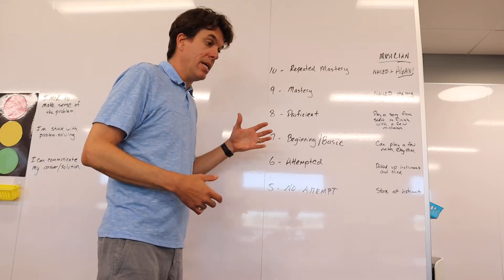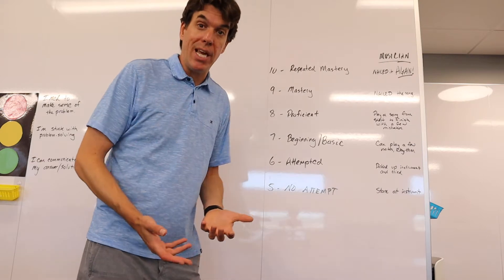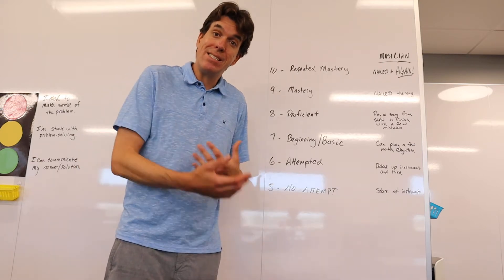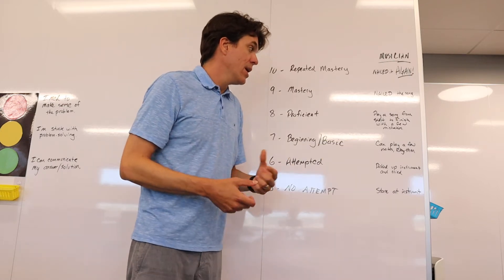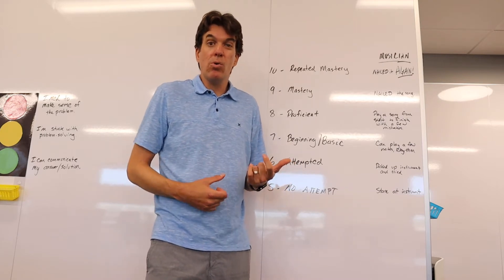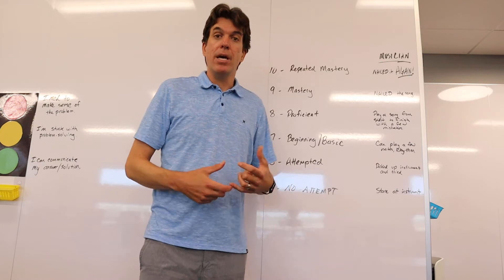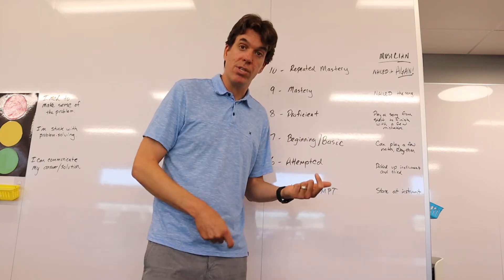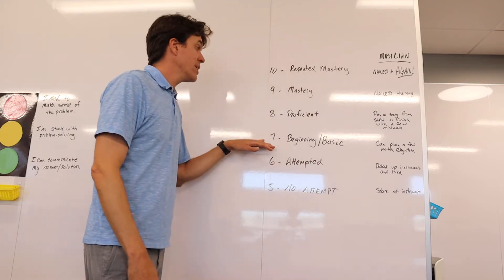A 7 is kind of beginning or basic — this is a good area to be. I'm starting to understand; there's some evidence as a math student that I understand, but I might need some assistance to get better. Same thing with an instrument: I can play a few notes, maybe a few chords, hold a little rhythm, but I need somebody to assist me — whether I listen to the song over and over and try to play along, or I work with a music teacher. I'm in the beginning stages, and that's a good place to be.